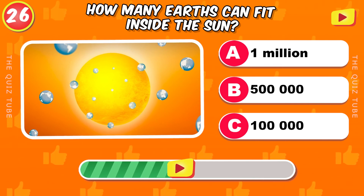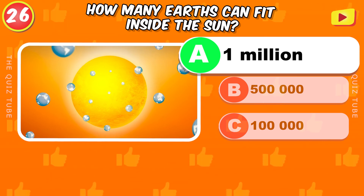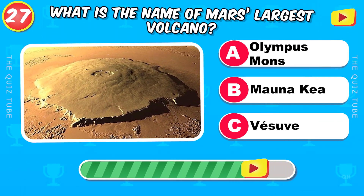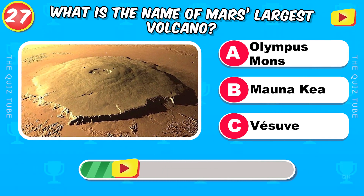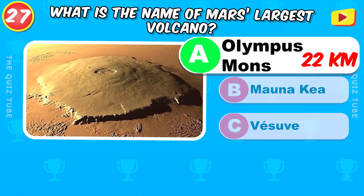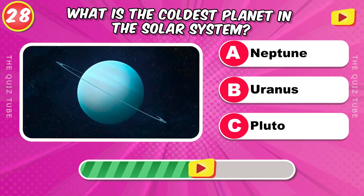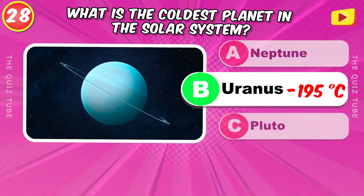How many Earths can fit inside the Sun? What is the largest volcano? Olympus Mons, with 22 kilometers high. What is the coldest planet in the solar system? Uranus.